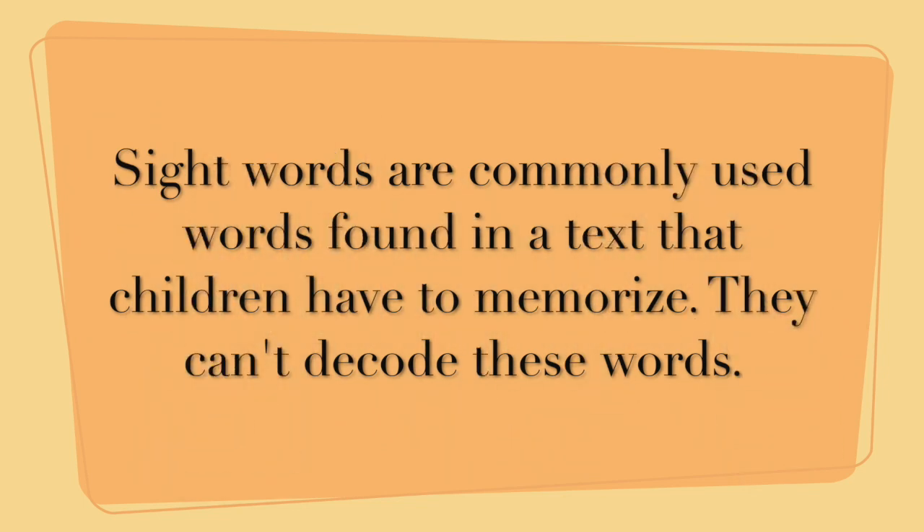Today, we're going to talk about sight words. Sight words, often called high-frequency words, are commonly used words that children are encouraged to memorize by sight so that they can recognize these words in print.